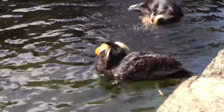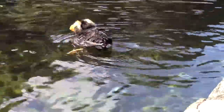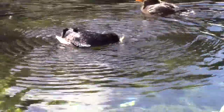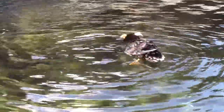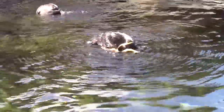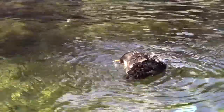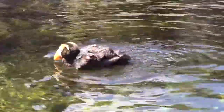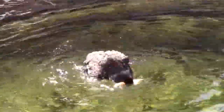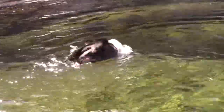Visitors react with delight — including a toddler calling out "Hello!" and "Play in the water!" — as the puffins swim past.